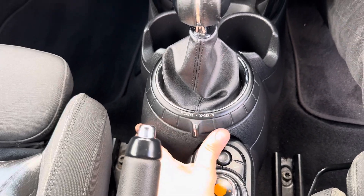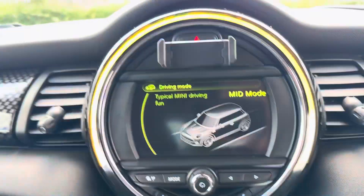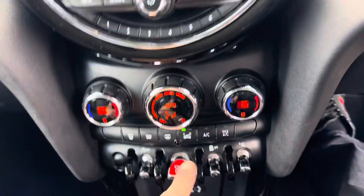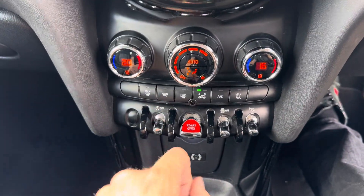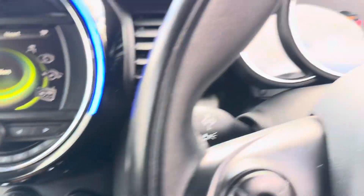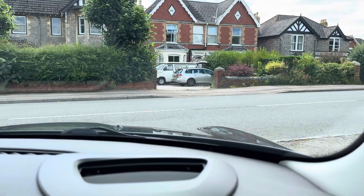Sport mode, eco mode, Mini driving modes. Dual climate control, push button start, stop-start, traction control, and this one has got the heads-up display as well.